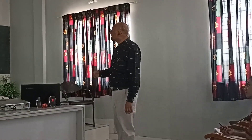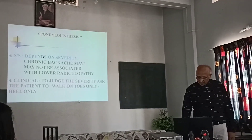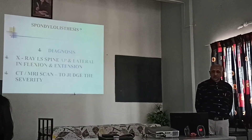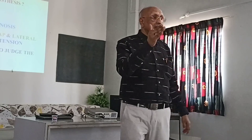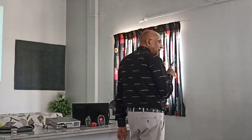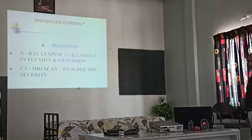Clinically, to judge the severity, ask the patient to walk on toes only and heel only, then take the reflexes. Diagnosis is by X-ray of the spine in lateral flexion and extension. If you are in doubt about the patient having dysthesis, ask the patient to take X-rays in flexion and extension. CT or MRI can be used to judge the severity of the dysthesis.